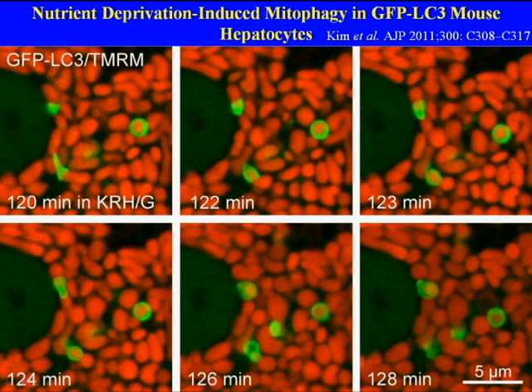One sees two examples of a cup-shaped phagophore, or isolation membrane, growing around the end of a mitochondria, progressing, pinching off a portion of the mitochondria, and eventually sequestering it into an autophagic vacuole.